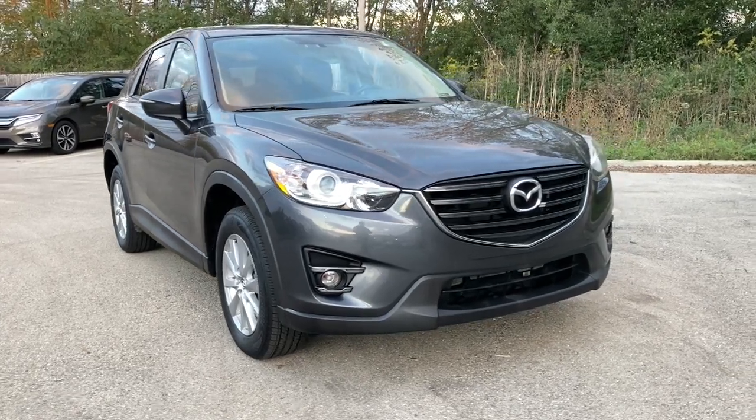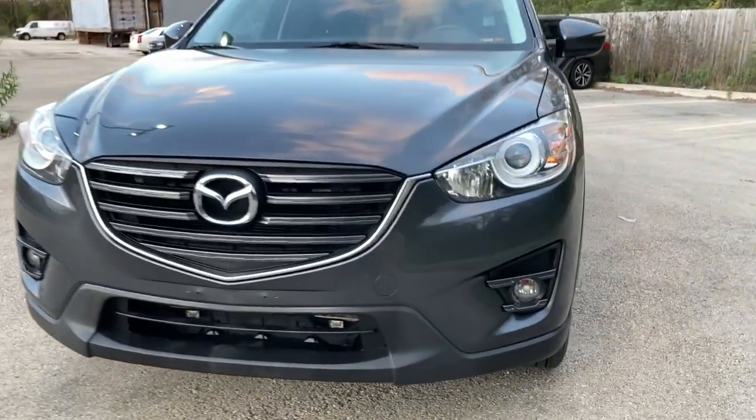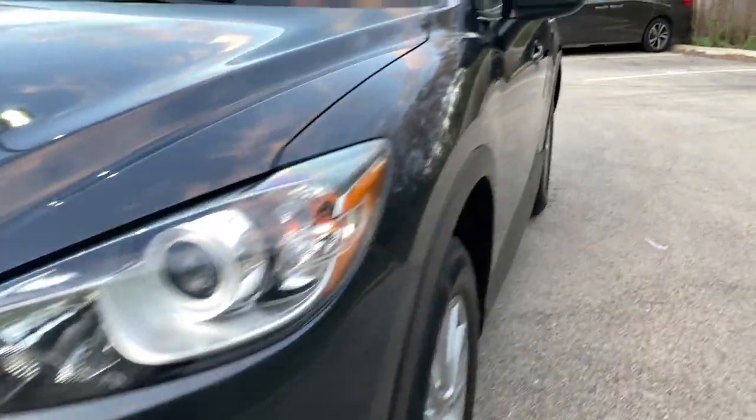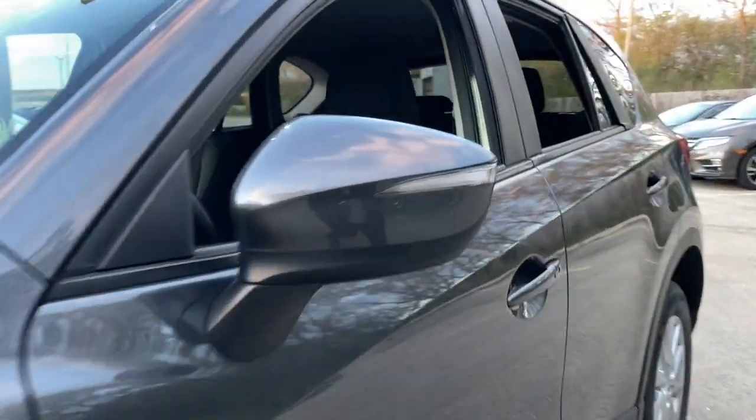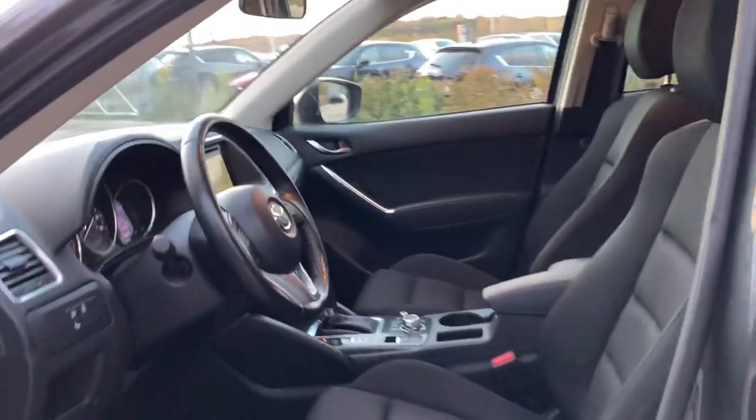Get acquainted with the 2016 Mazda CX-5. With less than 100,000 miles on the odometer, this vehicle stands out from the rest. Here's a stylish CX-5, the SUV that puts your comfort at center stage.